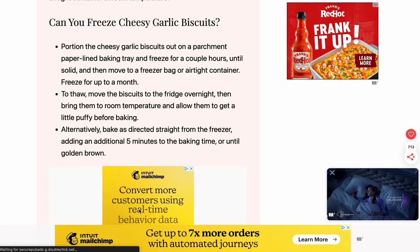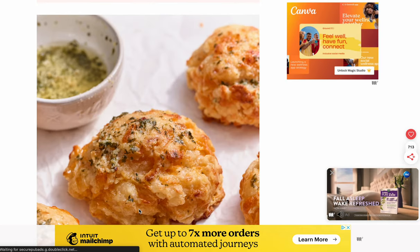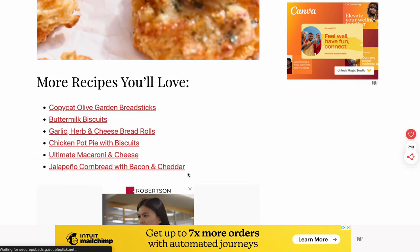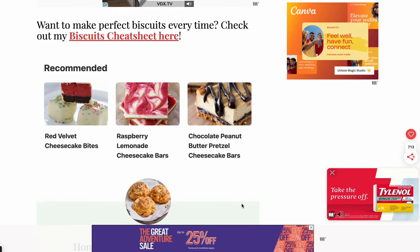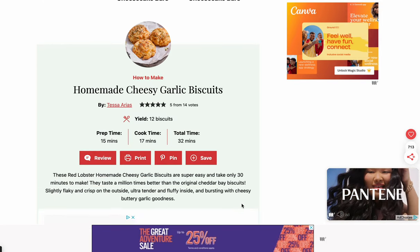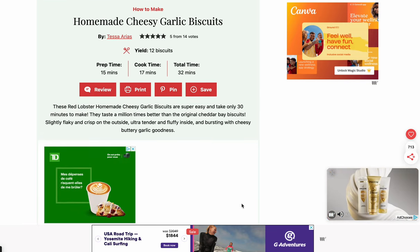Where is the recipe? Oh look, a Mailchimp ad and Canva. Another big picture. Maybe I'm just going to go read some other recipe. I can't find the recipe. More recommended stuff. Wait a minute — wait a minute — here we go, how to make them.